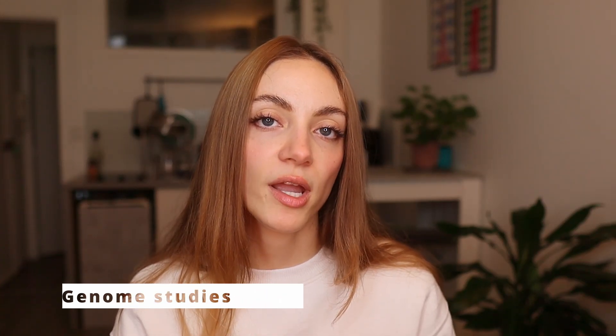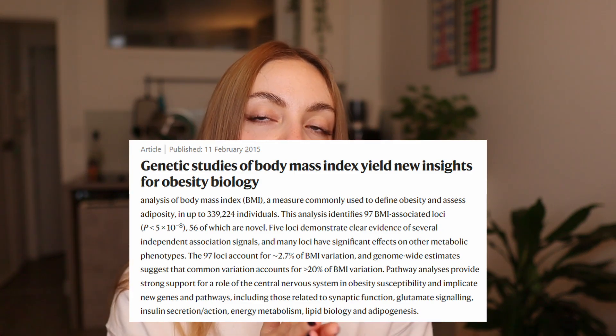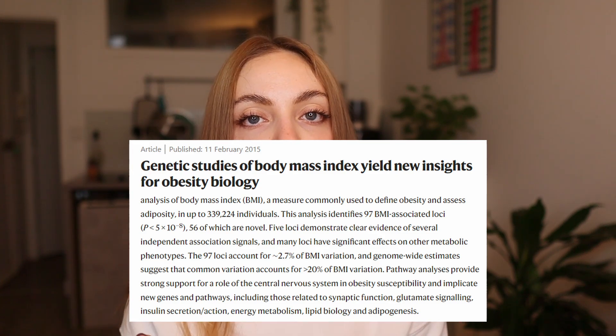In genome studies, where researchers study the entire genetic pattern of individuals, one study of 300,000 people found 97 different regions of the genome associated with BMI.